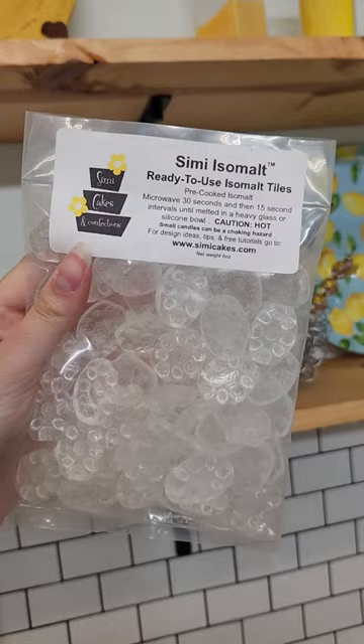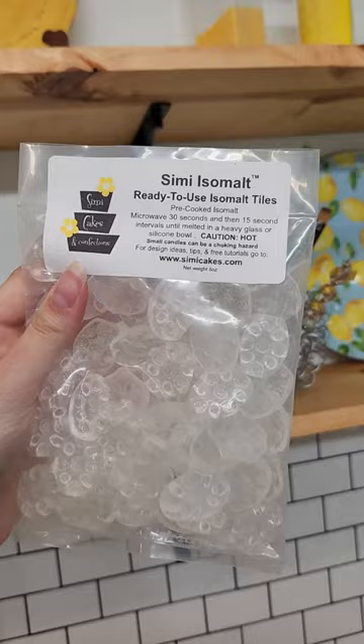With that, we actually carry a product from Simi Cakes. It is a Simi Isomalt and you will find that the quality of that product is utterly amazing. It is the clearest isomalt you will ever see.